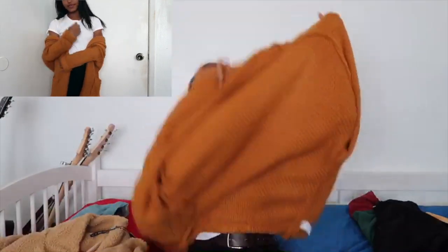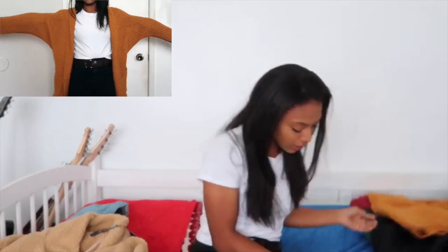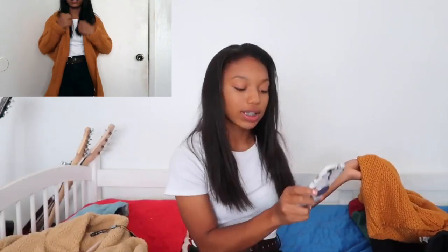It's kind of long and bigger than I thought it would be, but you'll see that in the try-on. It's a one-size item and it was $16.99.